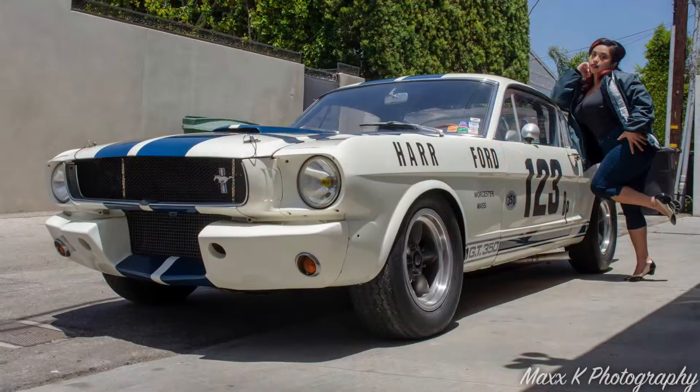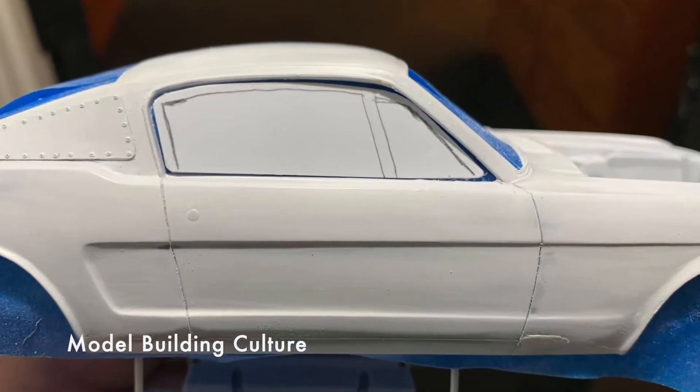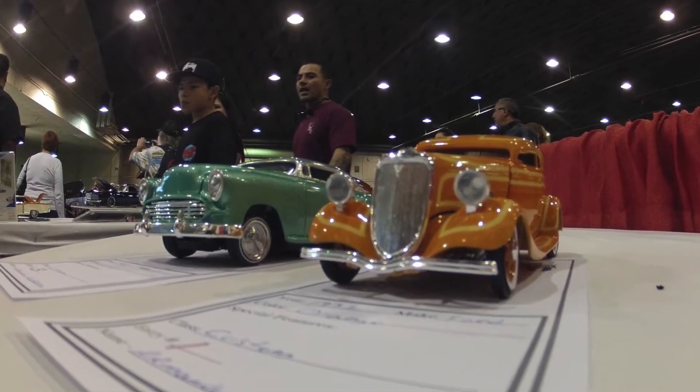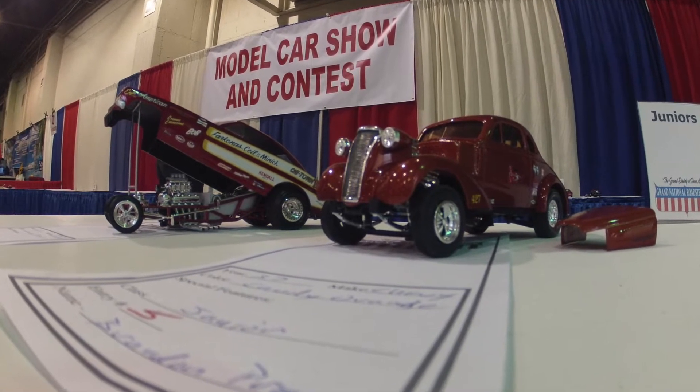Then there's Max Kaminski — a photographer, musician, and all-around great guy. He's been building these incredibly detailed models. I was watching his model-building skills and said, 'Man, Max, we need to have an article on model building — can you help me out?' So there's an article about model-building culture in there too.